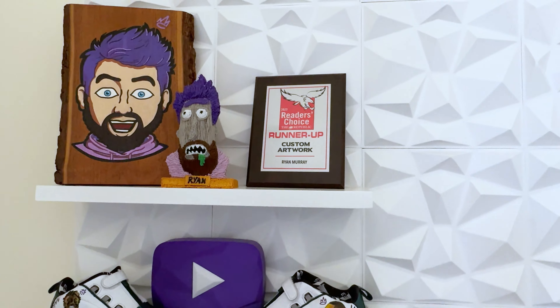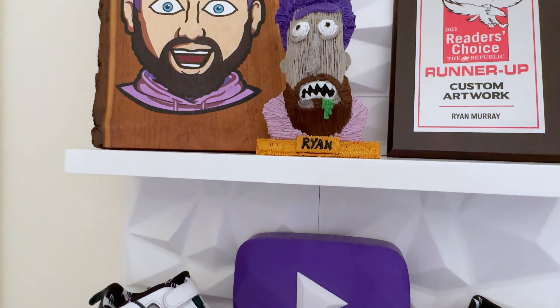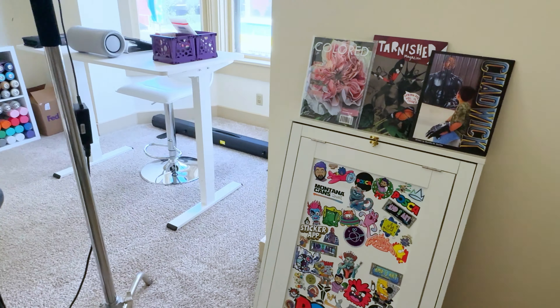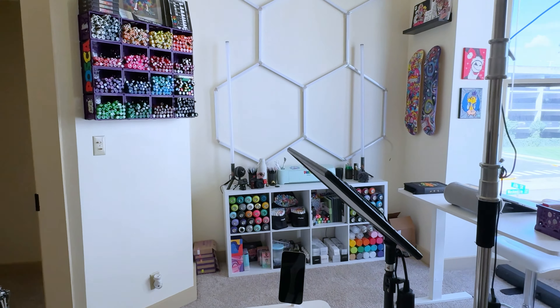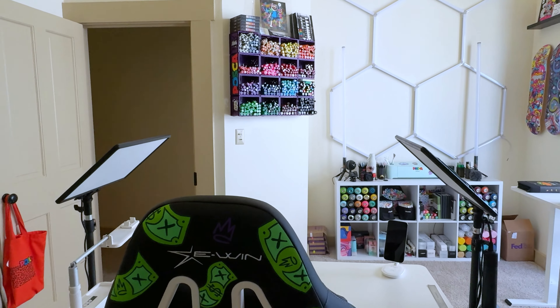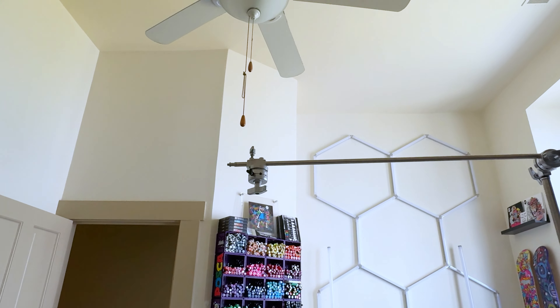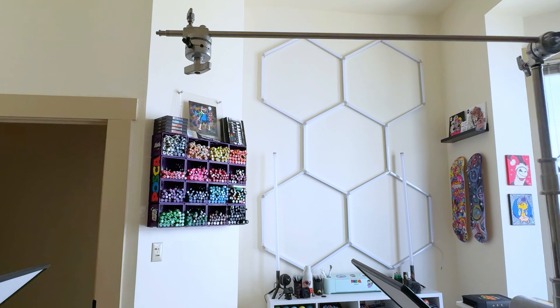I got this cool little plaque, the Reader's Choice Award. I was runner up for custom artwork here in Columbus — best believe I'm coming for first place next year. This is the main view from my desk, looking up at those super tall ceilings again. Thankfully there's a fan because it does get hot in here sometimes.